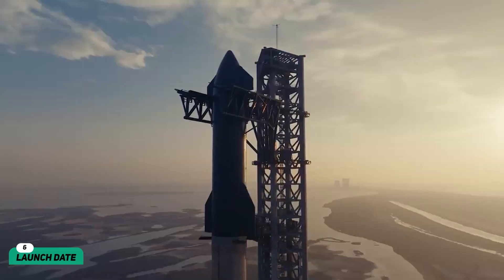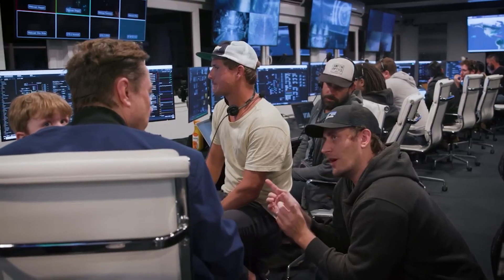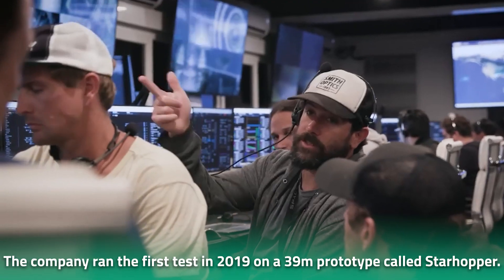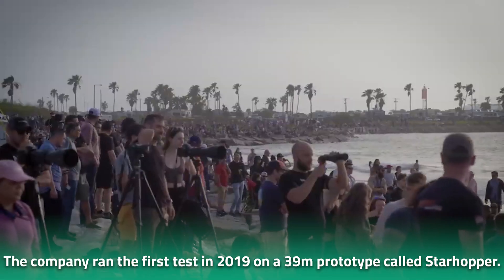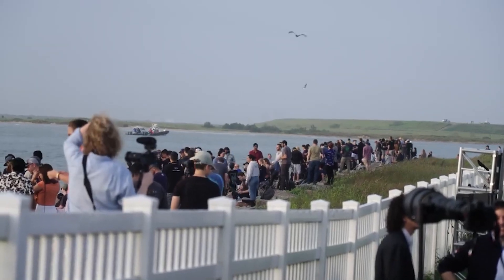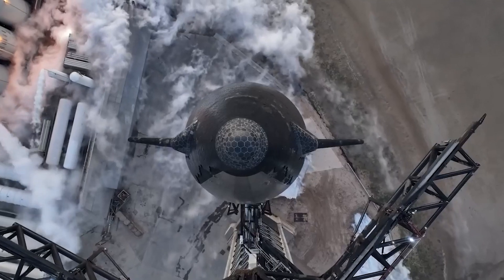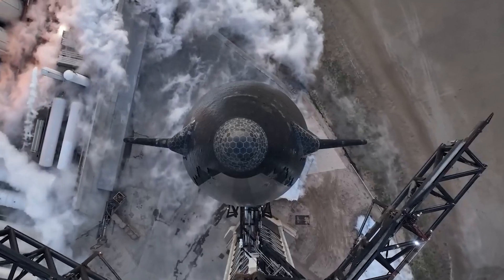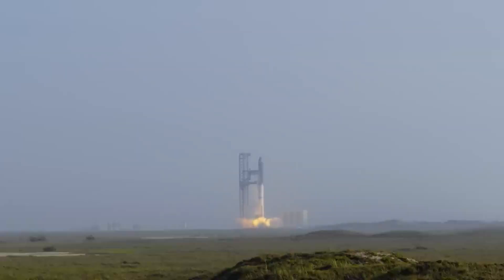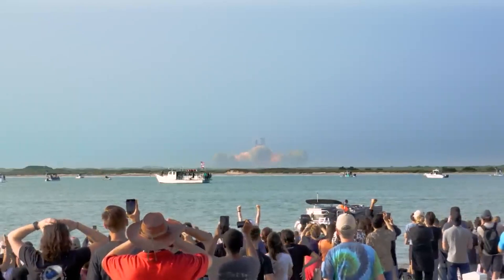The Starship has yet to take off on an orbital flight. SpaceX has been running test flights for different prototypes over the years. The company ran its first test in 2019 on a 39-meter prototype called Starhopper, then launched Starship Serial Number 8 in 2020, which exploded on the landing pad. The FAA has since cleared the Starship for a test flight. It was initially set to launch on April 17th, but due to technical issues the launch was postponed to April 20th, 2023.